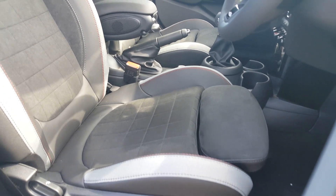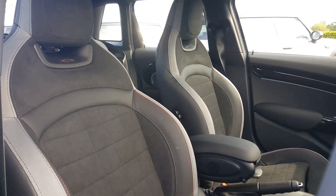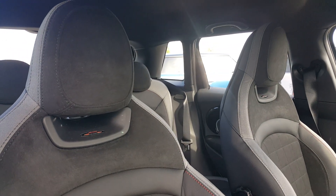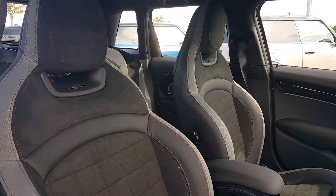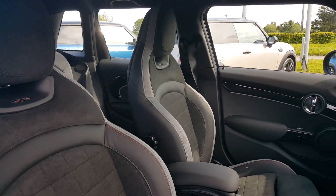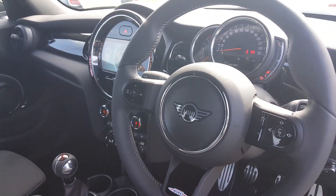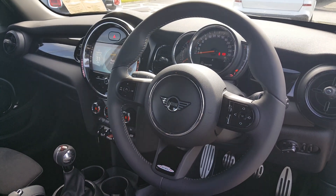Inside, you have the very nice John Cooper Works alcantara cloth seats — you can see how the headrest is integrated directly into the seat. These are the best possible seats you can get in a Mini. Being a facelifted Mini, you also have a Napa leather steering wheel, which is a very high-end steering wheel.